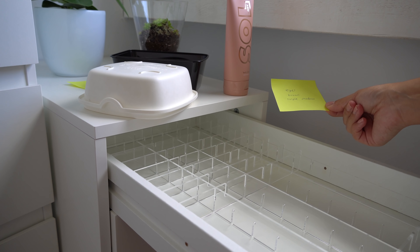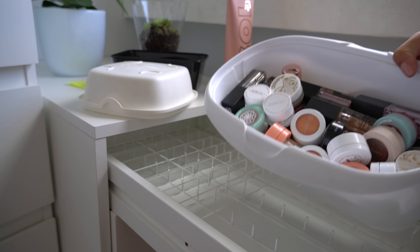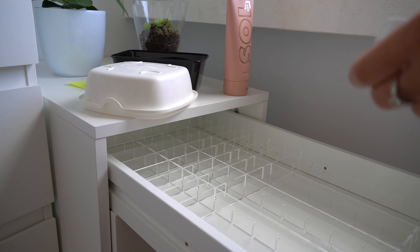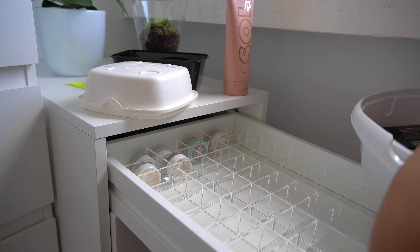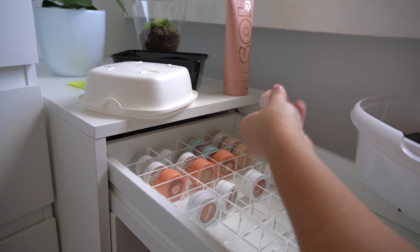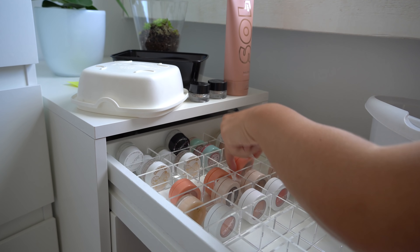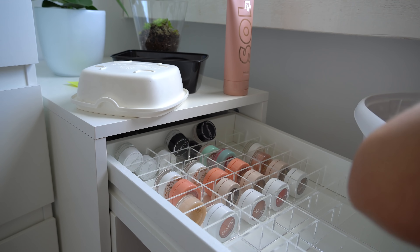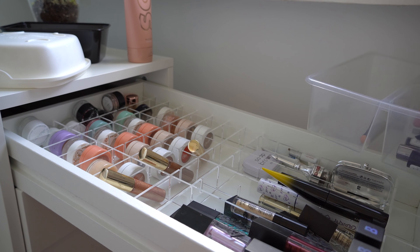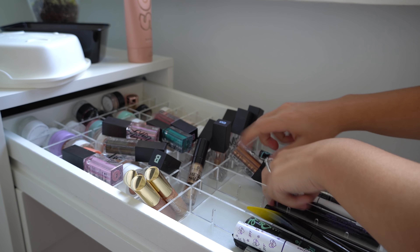Some of you might be wondering where all of my makeup is right now. My makeup is basically just all in these drawers already, but these are old dividers from when I had my makeup in different drawers. There's also just makeup here and super random things thrown in because I obviously did not want everything just laying in one big mess. So it's still a big mess, but I'm going to take everything out now and organize it.